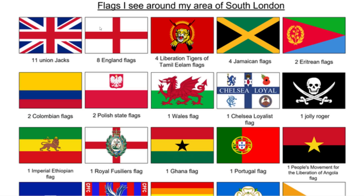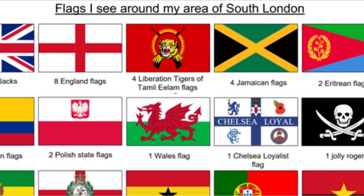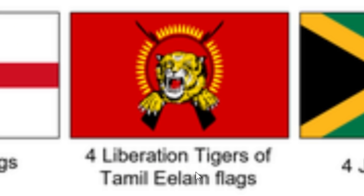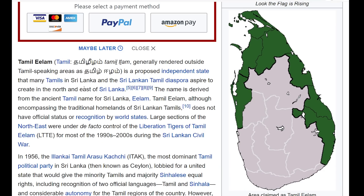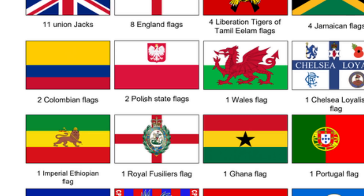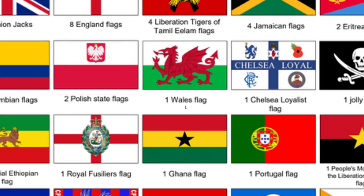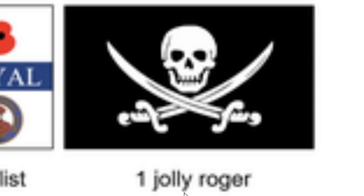So there's this trend of people going around their neighborhood and logging every flag that they see. This person took a little walk around South London. Of course, he ran into 11 Union Jacks and eight English flags, but then things start to get interesting. Liberation Tigers — four of those things? It's a proposed independent state in Sri Lanka — this is the first time I've heard about this. Four Jamaican flags as well. You can really see the population of South London. Two Colombian, two Polish flags.